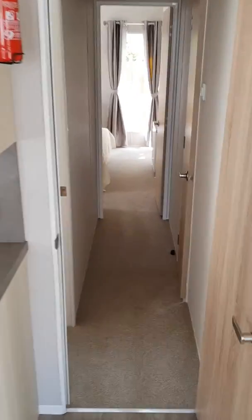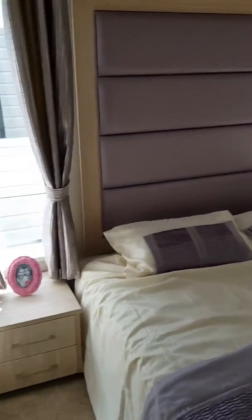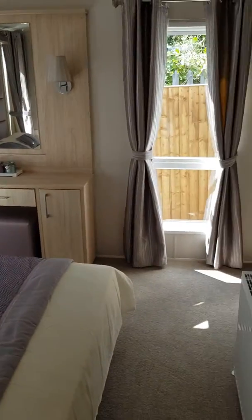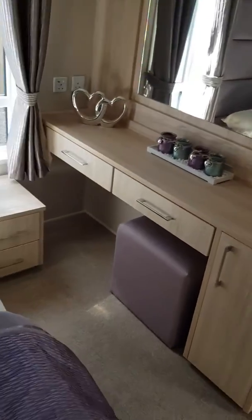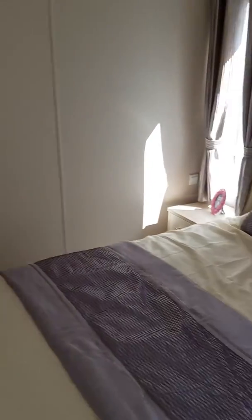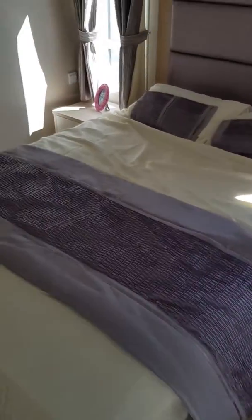I'll take you through to what I think is probably the masterpiece of this unit — the master bedroom first, because this is fantastic. It's set out slightly different — it's actually on the left hand side of the unit rather than the back, but what it does do is allow a lot more space around the bed. And there's a full height wardrobe, plus under bed storage as well — it's an Ottoman style bed.